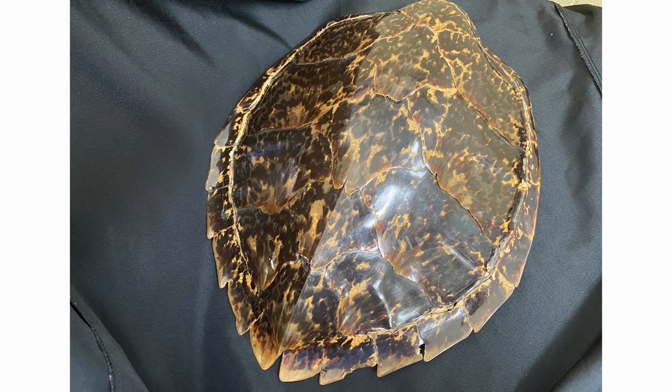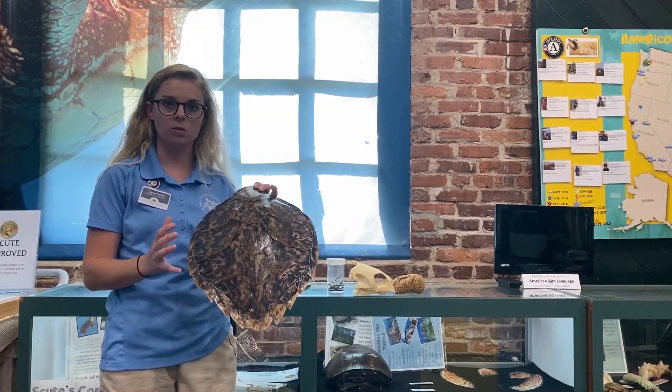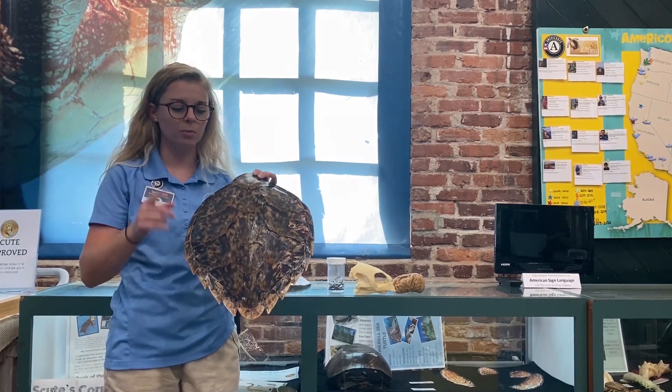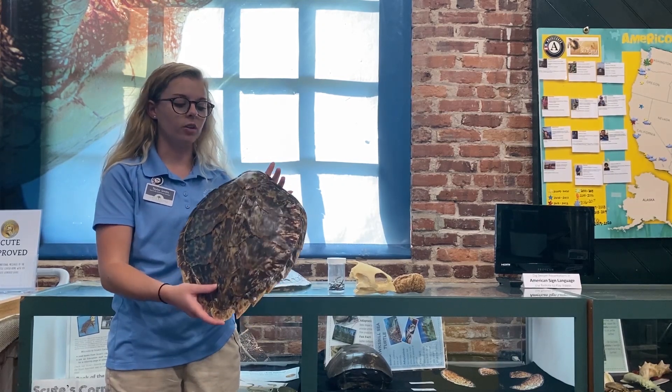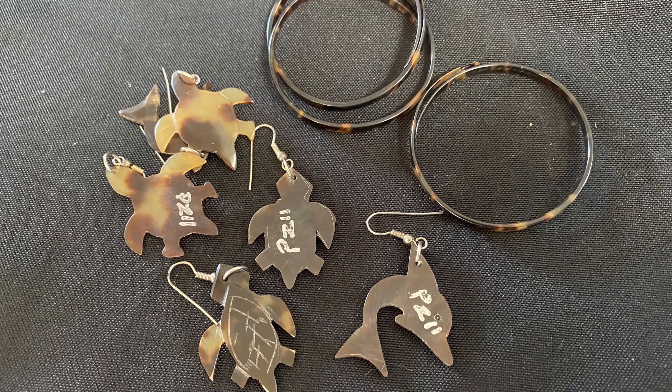The Hawksbill has a beautiful tortoise pattern on the back. You can find this tortoise pattern on many things we buy today — jewelry, glasses — though most of the time it's plastic. However, if you were out of the country, you might come across jewelry actually made out of Hawksbill shell. That has been one of the major threats to these turtles: their shell has been used in the past to make jewelry and trinkets and other decorative items because it is so beautiful.